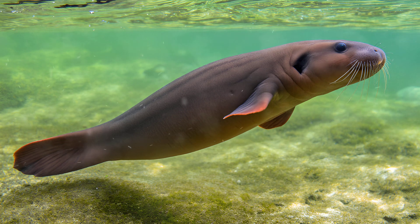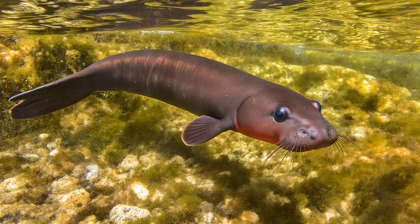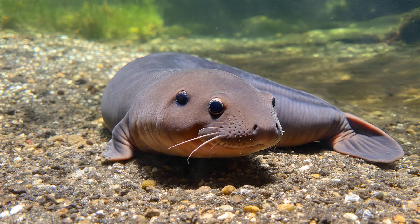It's truly remarkable how some creatures defy expectations. The mudpuppy, a fascinating aquatic salamander found in North America, retains functional gills long after reaching adulthood. Most amphibians lose their gills during metamorphosis, transitioning to lungs as they mature. The mudpuppy, however, retains these feathery external gills throughout its entire life — a characteristic almost unheard of among amphibians — suggesting a unique evolutionary pathway where adapting to a completely aquatic lifestyle became paramount.